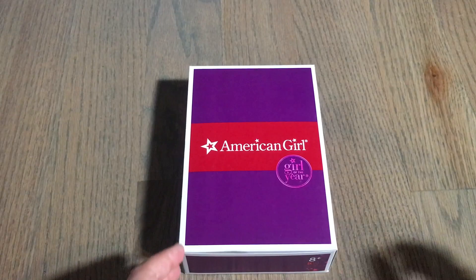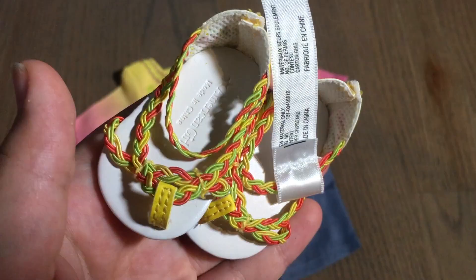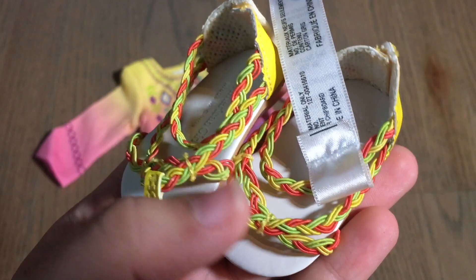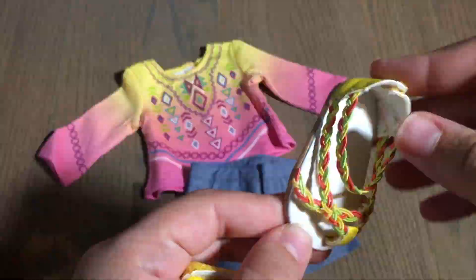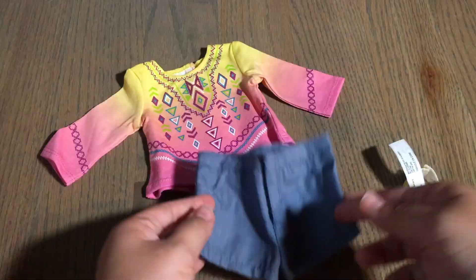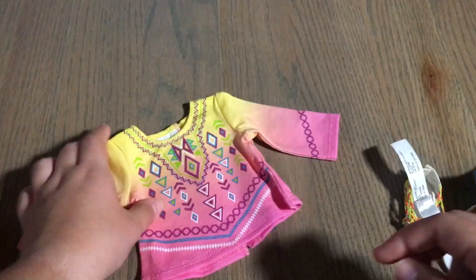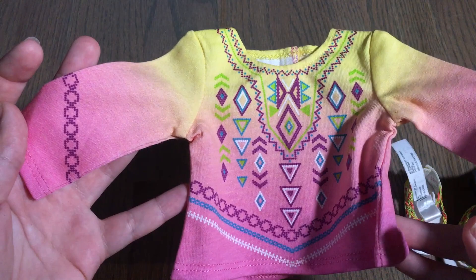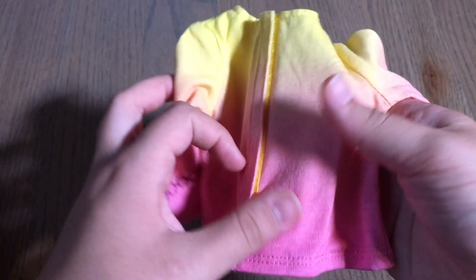The next item is Lea's Bahia outfit. The sandals have yellow, green, and peach colors with velcro — you just slide your doll's foot in. It comes with a simple pair of blue jeans with velcro in the front and real pockets, which is always a nice touch. Finally, there's a long-sleeve tie-dye shirt that goes from yellow to a light peach color, with a really beautiful design on the front and velcro all the way down the back.